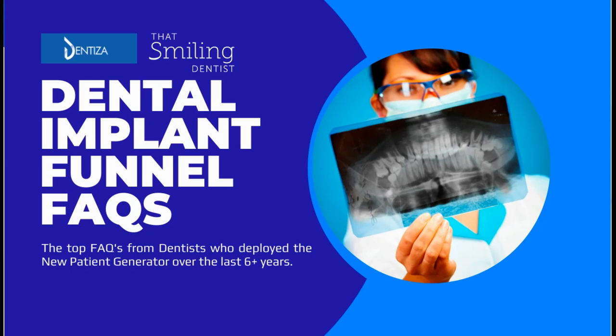It was great meeting you, or we've already met and you have some questions about the new patient generator implant funnel. These are the top FAQs asked by dentists who are looking for a proven system to help increase their hourly chair revenue.